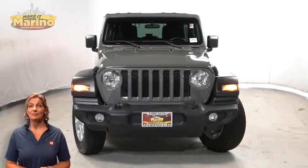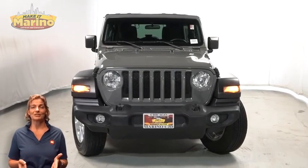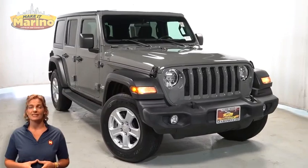Power, performance, capability, and capacity allow you to take this on and off-road as you take on new adventures. Take a look at this 2019 Jeep Wrangler Unlimited Sport in Stingray.